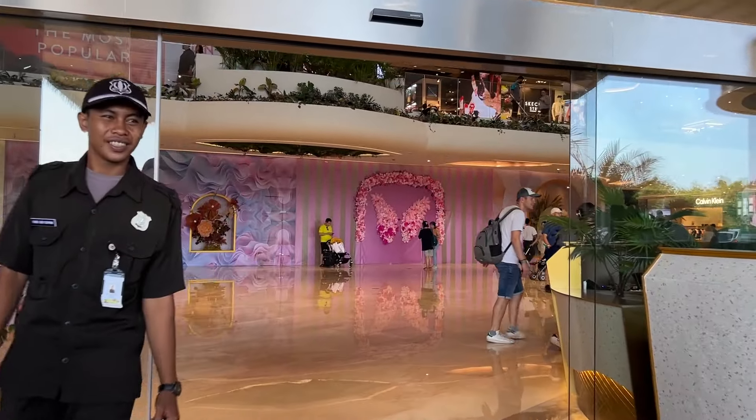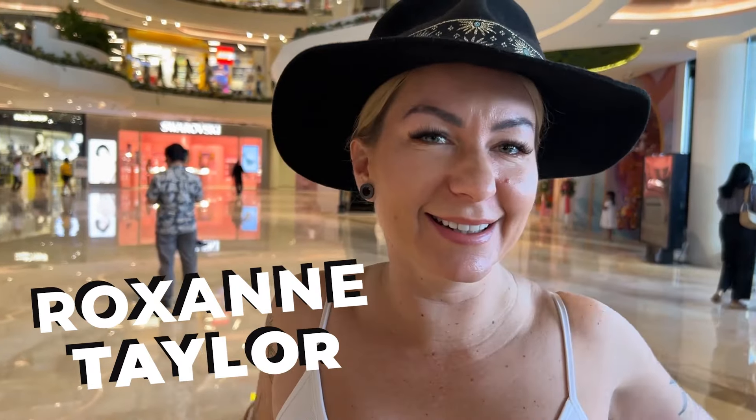Just walked in the door and the first impression is the AC is really strong, so I'm glad I brought some sleeves. Now let's go check it out.